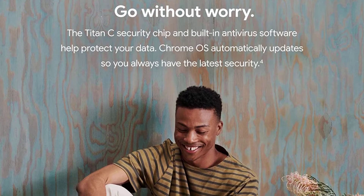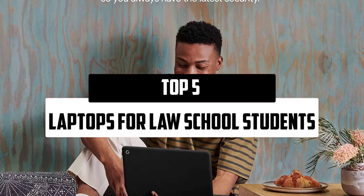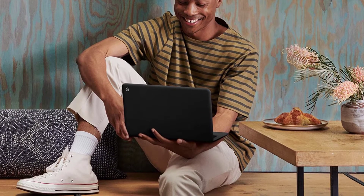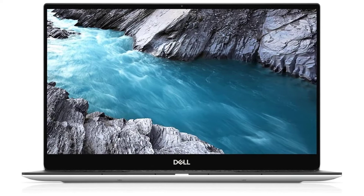Hello everyone, welcome to our new video. In today's video we break down the top 5 best laptops for law school students that are available on the market. I try to make the list based on their popularity, quality, price, durability, user opinions, and more.